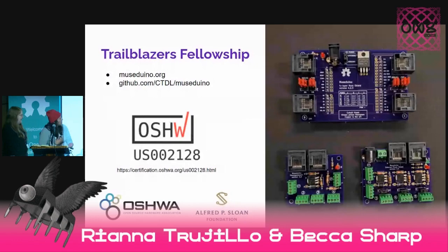First off, I would like to thank Oshawa and the Sloan Foundation, who have really just given us an opportunity to be a part of the Trailblazers Fellowship. Part of our work has been to take our exhibits electronics kit called the Museduino. We have been able to take time to actually put our documentation together and get certified this year. We've also been revisiting a lot of our old projects to create basically a set of case studies to showcase some of the work that we've done with electronics for museums across the state of New Mexico.